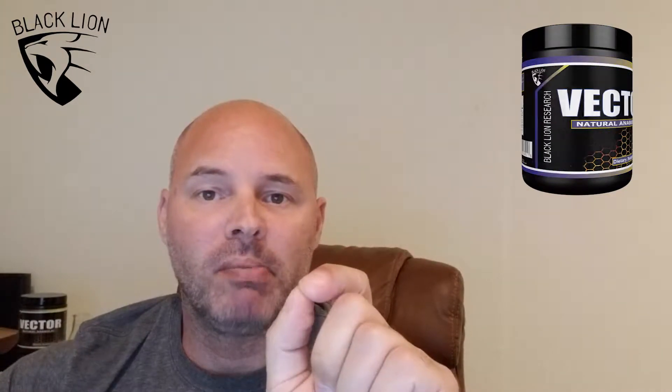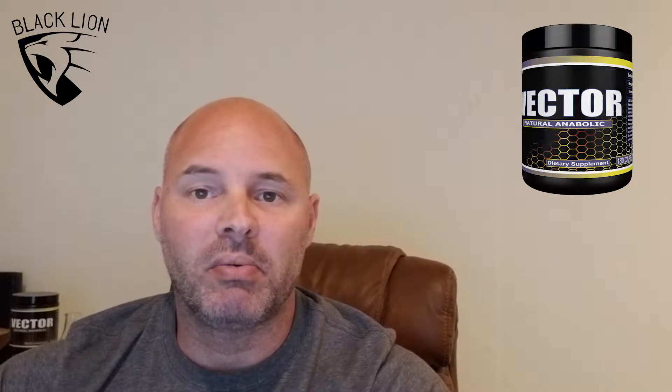On to ingredient number two: Korean mistletoe. This extract has some interesting properties. In studies, it's been shown to increase muscle mass, strength, and endurance. The AKT mTOR signaling pathway is widely recognized as one of the primary regulators of muscle protein synthesis and muscle growth. Korean mistletoe upregulates mTOR and, as a result, protein synthesis. In addition, negative regulators of muscle growth such as myostatin, as well as SMAD 2 and 3, are down-regulated, which again stimulates muscle growth.